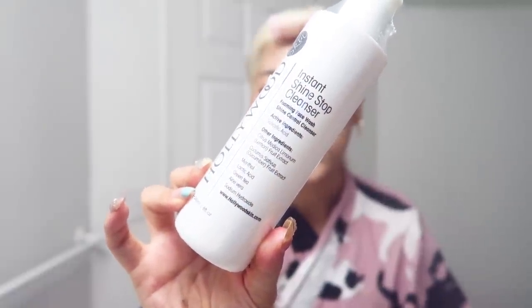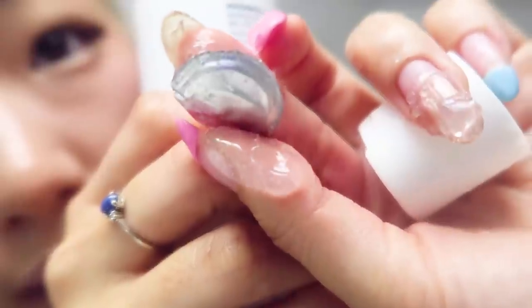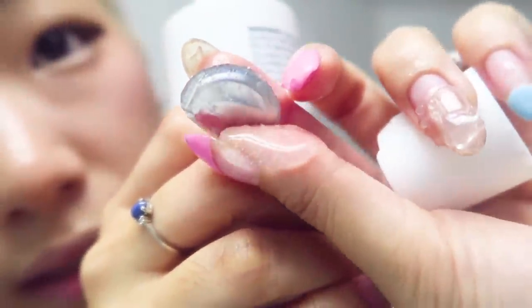I don't know how well this foam cleanser is going to take my makeup off, but we shall see. I'm so excited to try this. There are like beads in this clear gel.